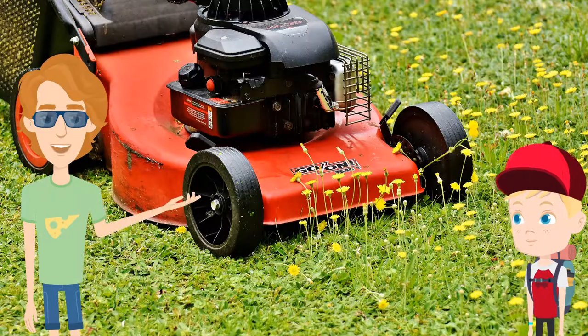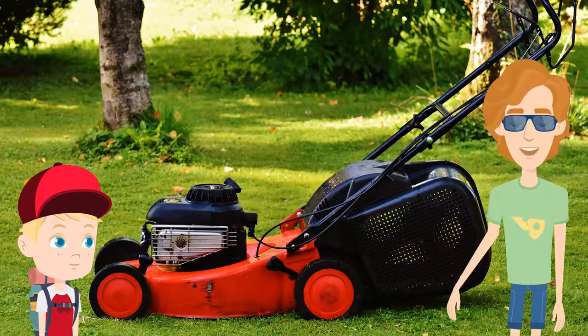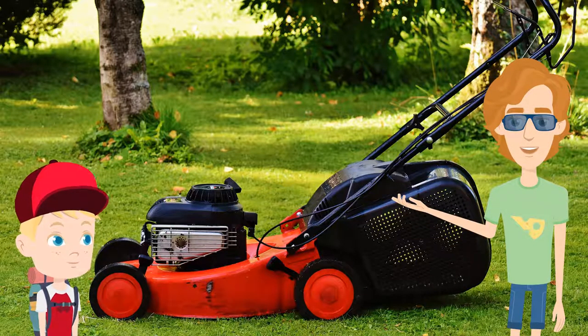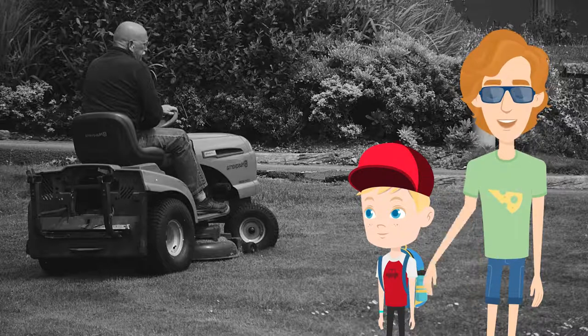There's even a museum dedicated to the lawnmower — the British Lawnmower Museum in Merseyside, Great Britain. Lawns are great at producing oxygen. A 50 foot by 50 foot lawn can release enough oxygen throughout the day for the needs of one person. This makes grass great for maintaining balance in the ecosystems.